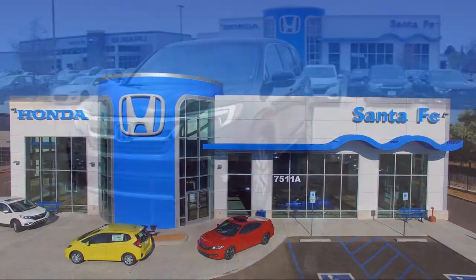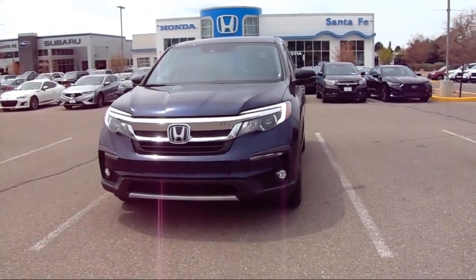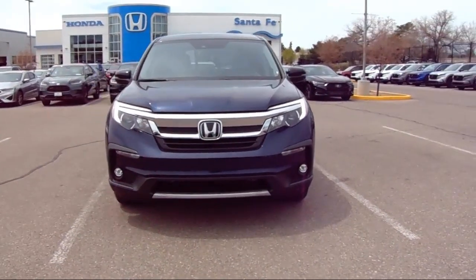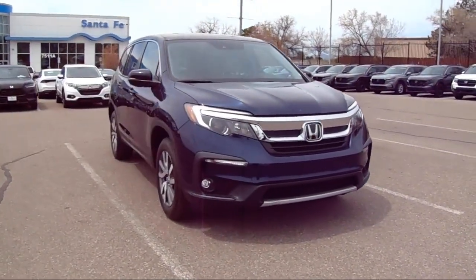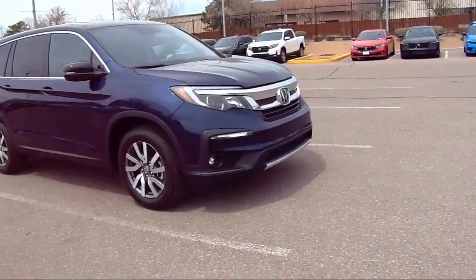It comes equipped with rear view camera, all wheel drive, heated seats, third row seating, Apple CarPlay and Android Auto, and home lane.